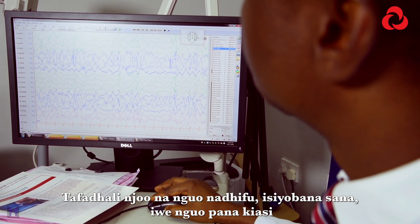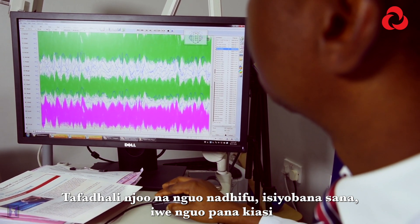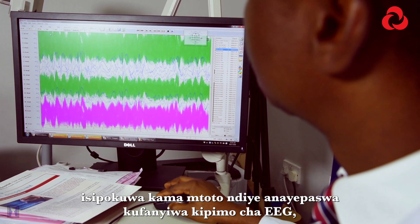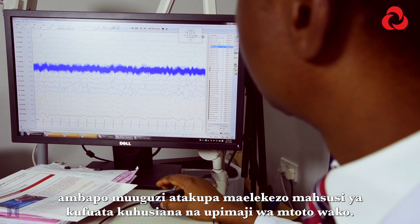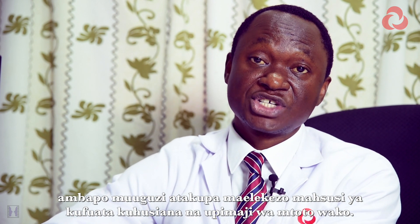Please come in comfortable, loose-fitting clothing — not too tight. Do not bring a child to the laboratory unless your child is the one having the EEG, in which case the nurse technician will give you specific instructions regarding the recording of your child.